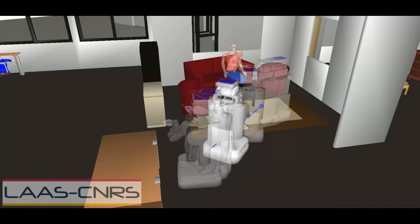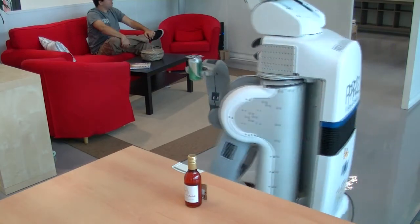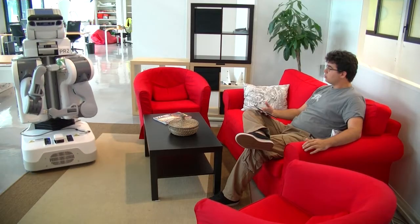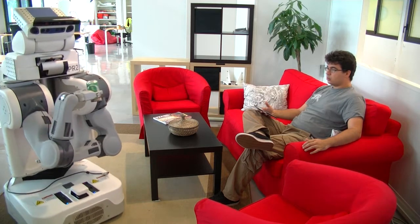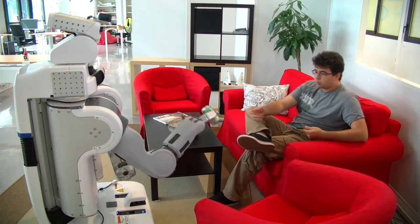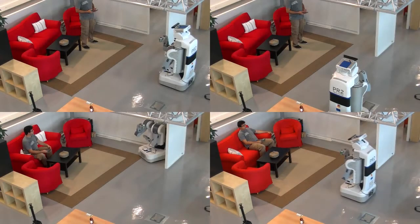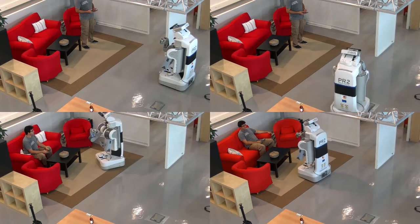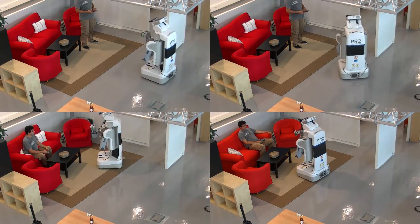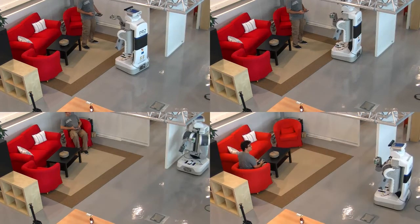The robot computes a new motion trajectory to bring and hand over the object to the human. The handover trajectory algorithm can take into account any relative configuration between the human and the robot. The final robot location and posture can easily be tuned depending on the amount of effort the human wants or is able to provide.